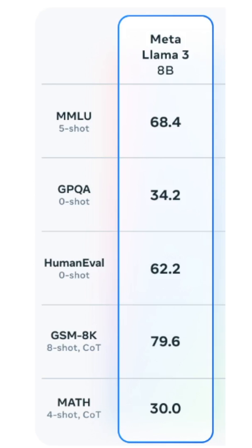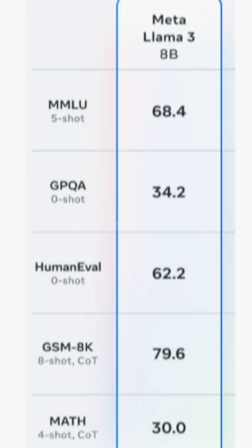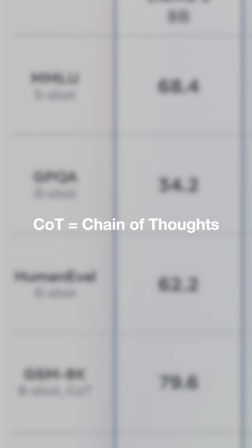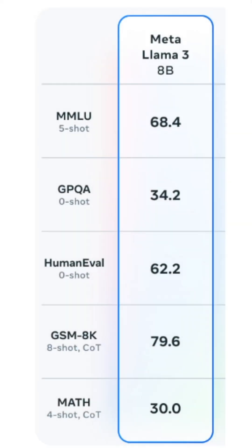GSM 8K means Grade School Math — you give 8000 questions for the model to solve. COT means Chain of Thoughts, where you basically explain to the LLM how it is supposed to think when solving a particular kind of problem.